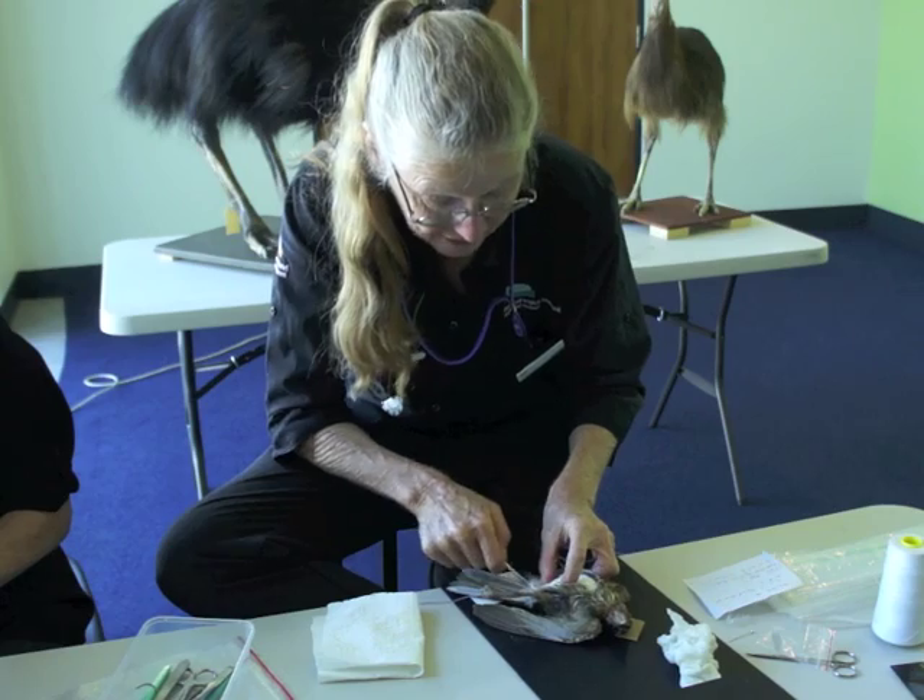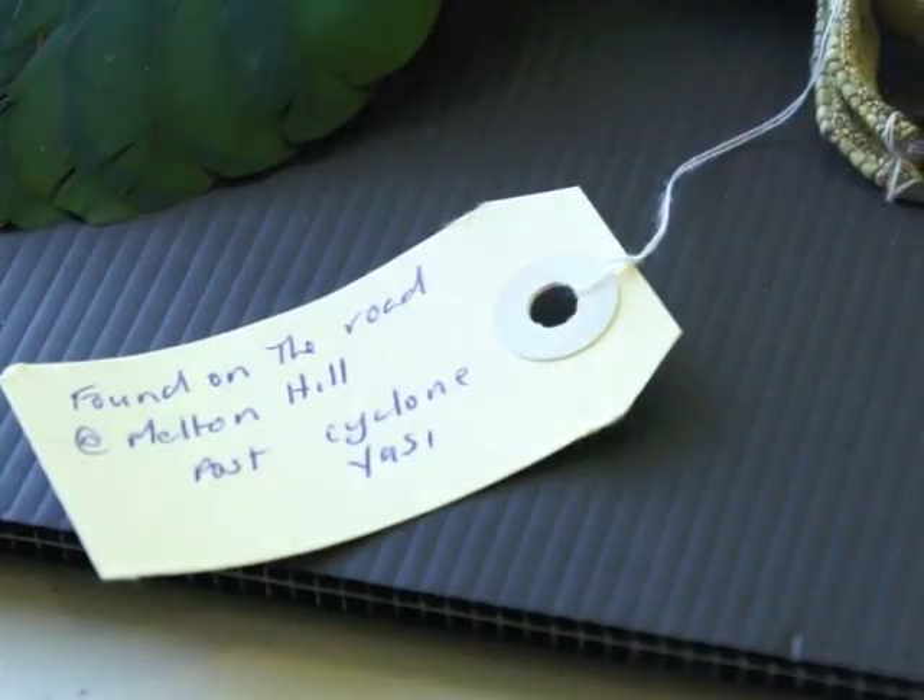Julia said that many of the birds on display had fallen victim to Cyclone Yasi earlier this year. There were several fruit doves, like the one Beth was working on, that were all sort of secondary victims of the cyclone — they survived the cyclone itself, but they suffered afterwards.